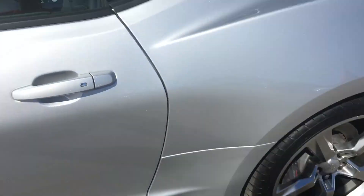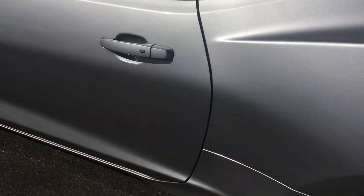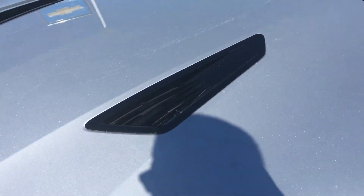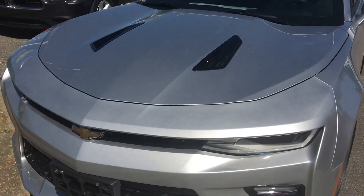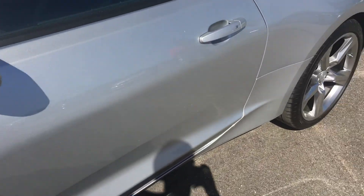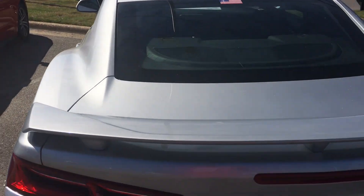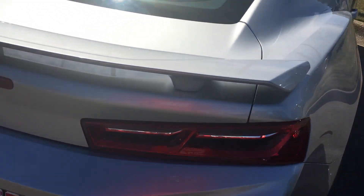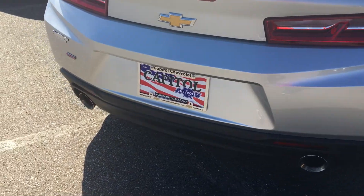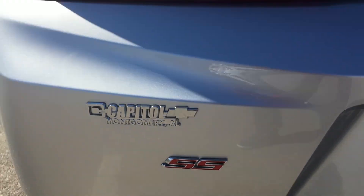Moving forward, this is a Camaro. I don't know what year it is — let me check. Yep, it's a 2017 Chevrolet Camaro. This is like the last generation before the new Camaro, and I can't wait for the new Camaro, the Z01, coming sooner or later. But this is it — the Camaro SS, which is what everyone's looking for.